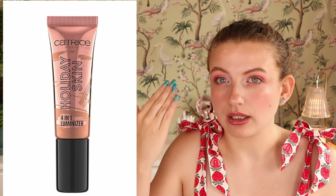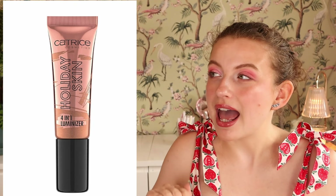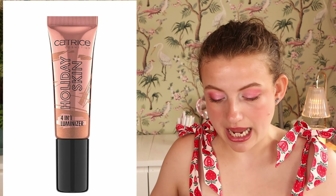This feels like a relaunch — the Catrice Holiday Skin 4-in-1 Luminizer, a bronzer drop jelly product you can use as a base or more pinpointed on the face. They had this product before it was popular, and I feel like they're bringing it back to hop on the trend. The previous version had coconut in it and broke me out, so I'm going to check the ingredients. If it has coconut, I'm not going to buy it. If you're not sensitive to coconut, it's a pretty good one.